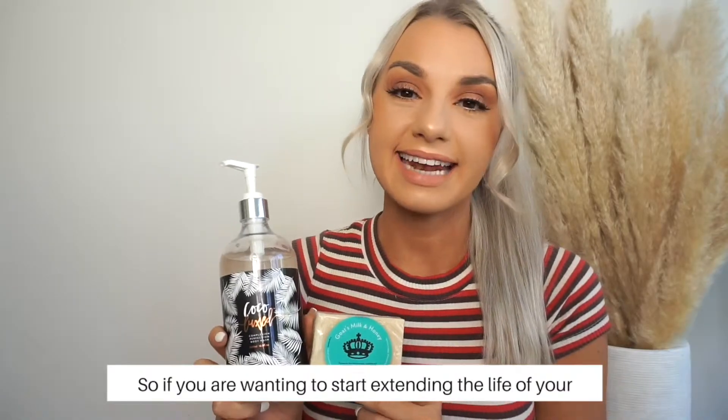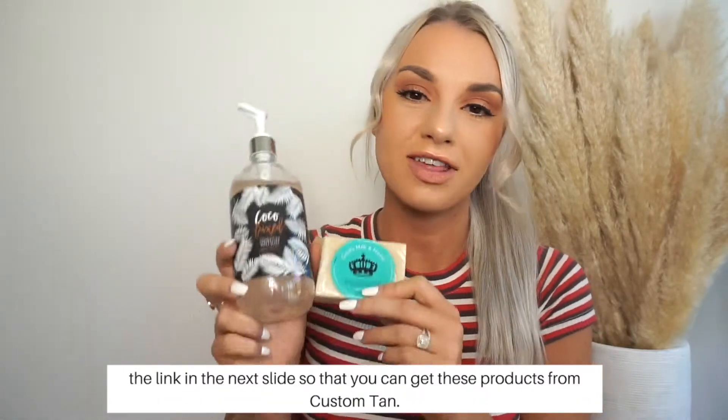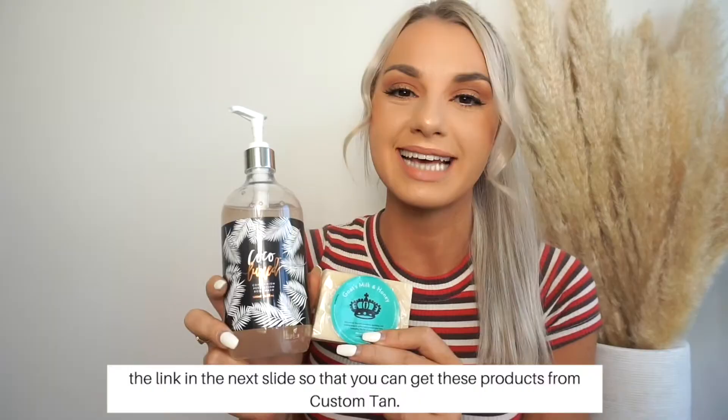So if you're wanting to start extending the life of your beautiful sunless tan, then make sure you check out the link in the next slide so that you can get these products from Custom Tan. Thank you.